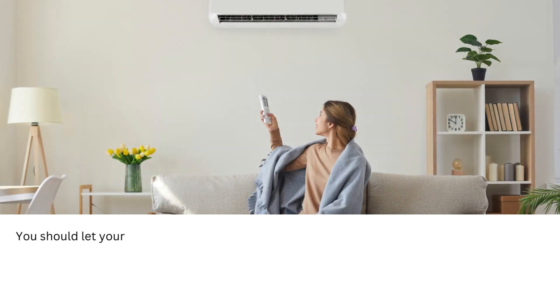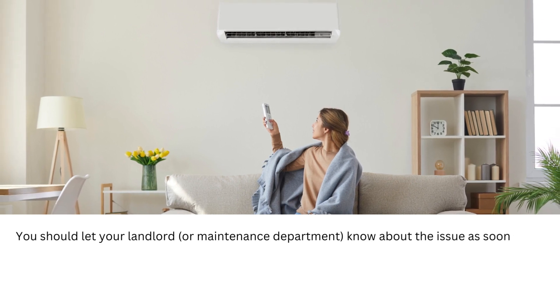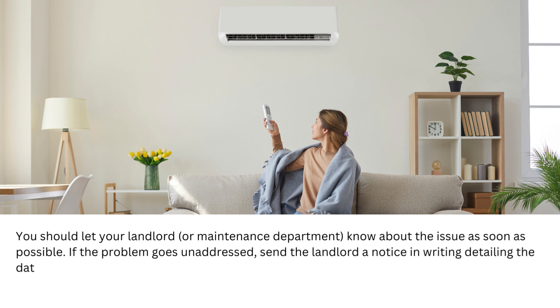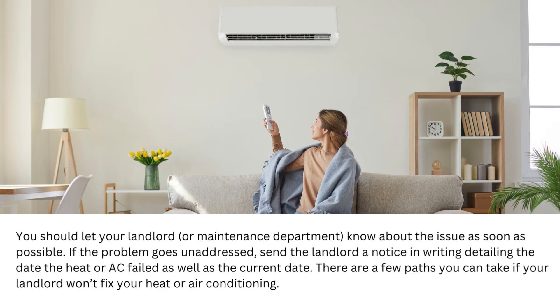You should let your landlord, or maintenance department, know about the issue as soon as possible. If the problem goes unaddressed, send the landlord a notice in writing detailing the date the heat or AC failed as well as the current date. There are a few paths you can take if your landlord won't fix your heat or air conditioning.